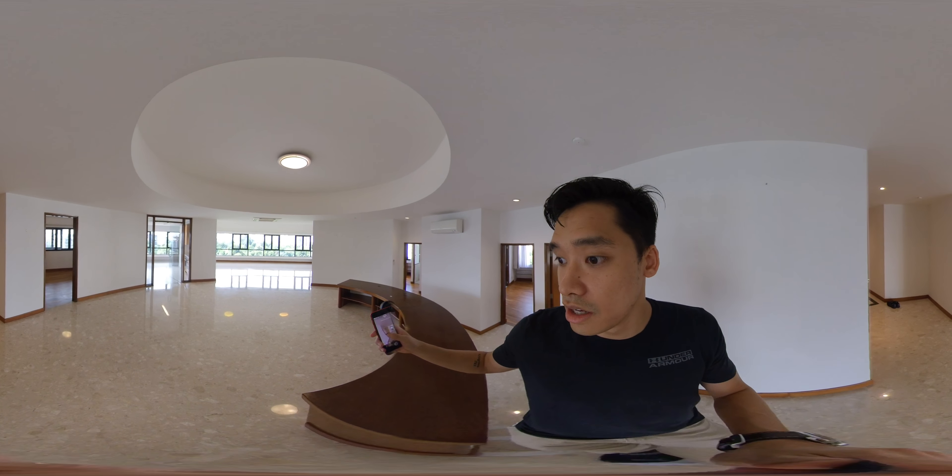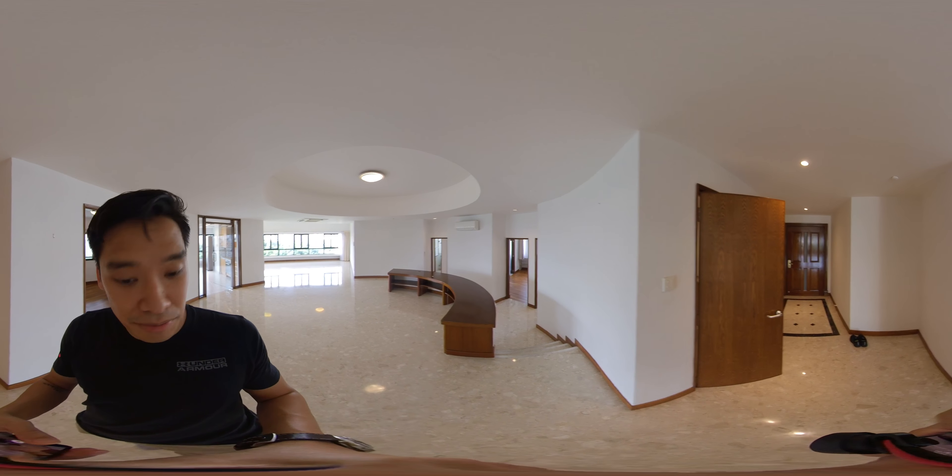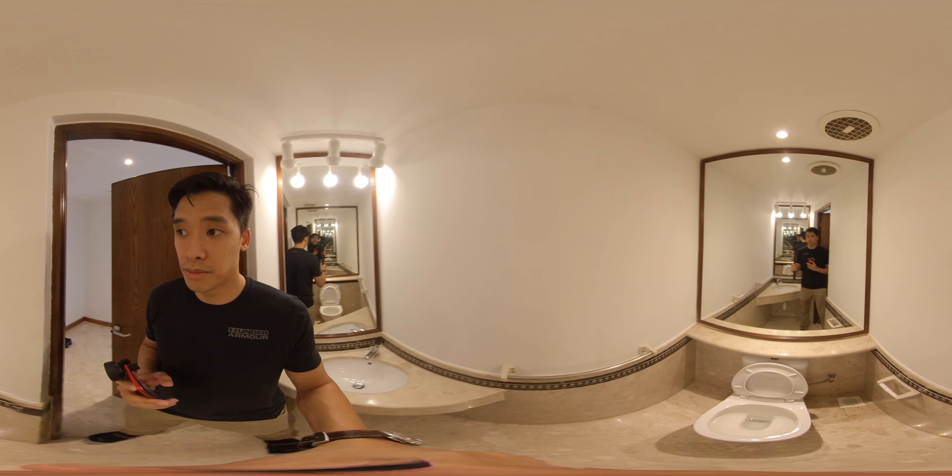So you've seen the dining, the living, three bedrooms. Coming to the door now — this is the powder room where your guests will use. Fully marble.